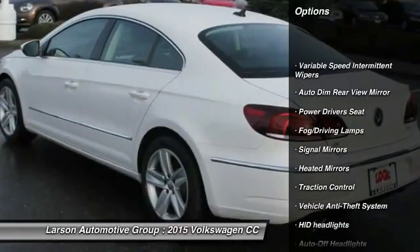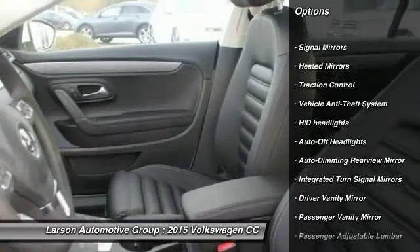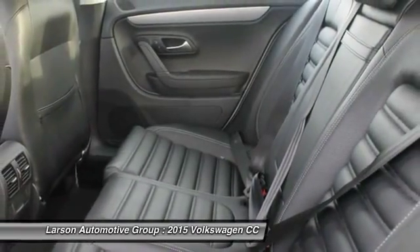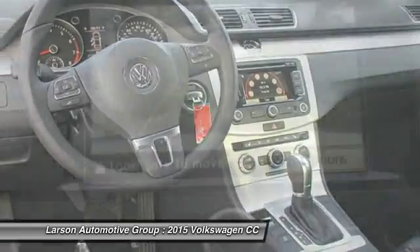Anti-lock braking system, power passenger seat, stability control, navigation system, heated seats, power driver's seat, steering wheel audio controls, traction control, air conditioning, four-wheel ABS.